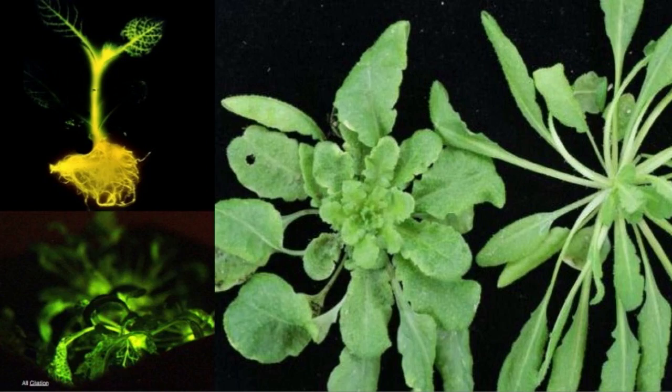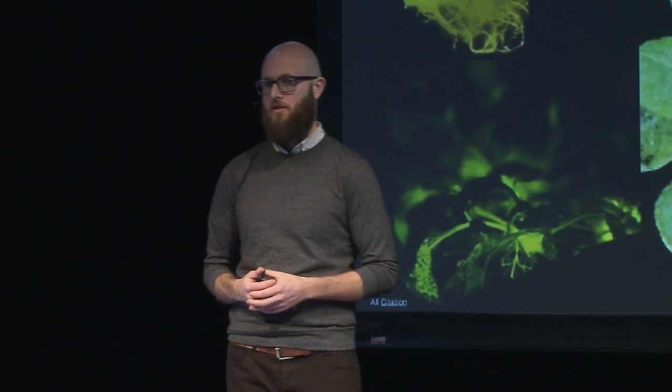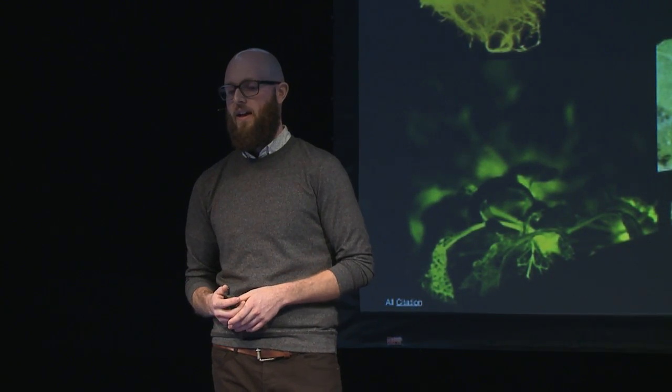One of the most high-profile projects in synthetic biology is called Glowing Plant. The project set out to make just that — a plant that would glow in the dark. They wanted to come up with something to replace street lights that was not only more sustainable, but made less light pollution. The project launched on Kickstarter with only crowdsourced funding, and now they're part of a startup accelerator, a lot like a software company.